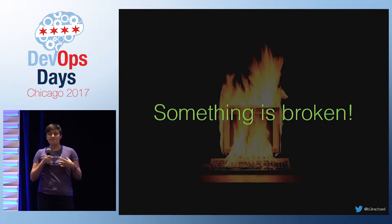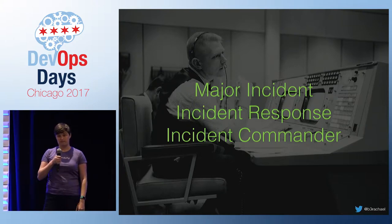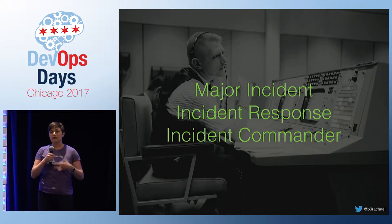Whenever you experience a major incident — an unplanned service outage that actively affects your customers' ability to use your product — it's important to have an organized approach for fastest resolution. Some operationally mature companies may have a formalized incident response process, basically a runbook for how to behave during an outage. An incident commander is a formalized role in that process, responsible for leading the response and acting as the final decision maker.